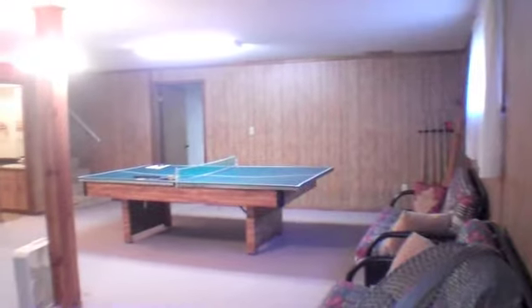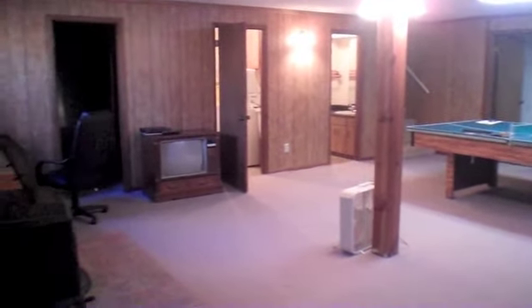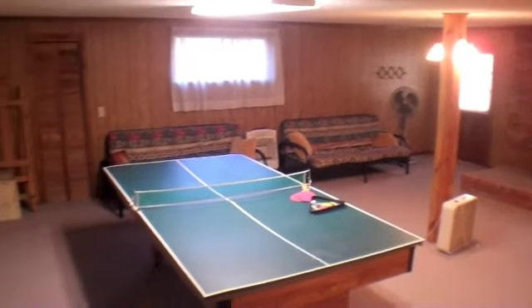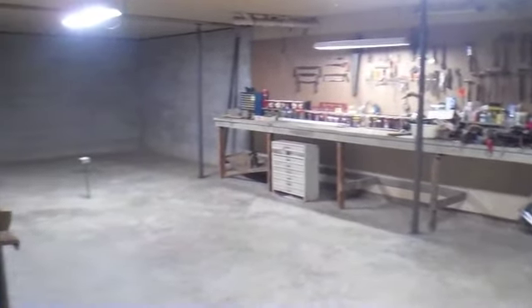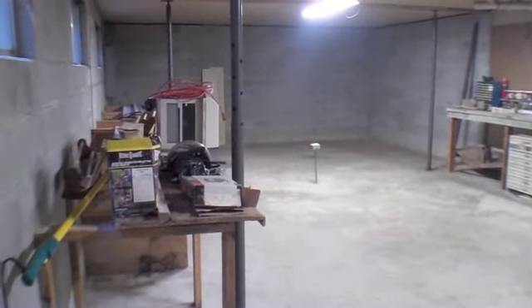Now let's take a look at the lower level. This is the finished rec room. It has a wood stove as well as a wall propane unit for heat. And right off of this we have the inside workshop area that also has a propane wall heater — wired and everything is ready to go for your man cave.